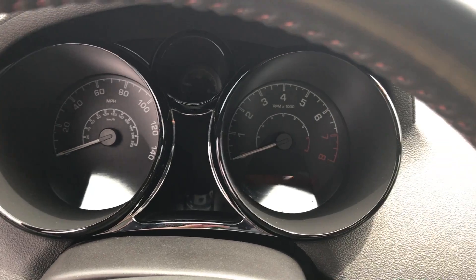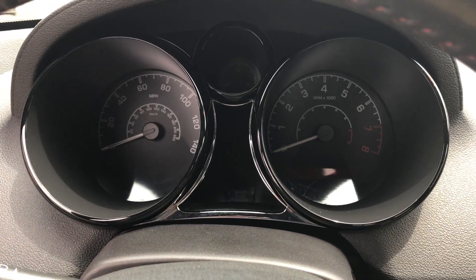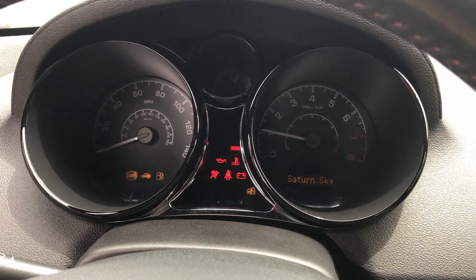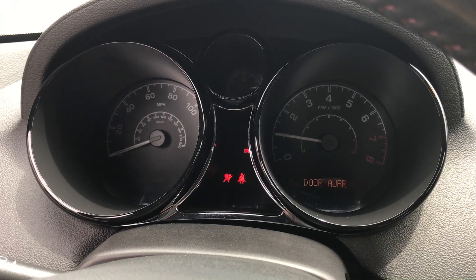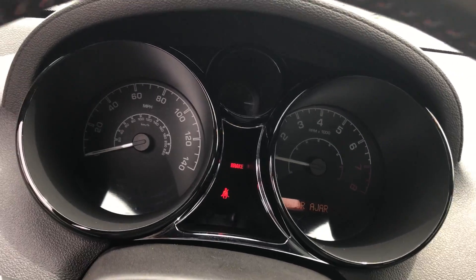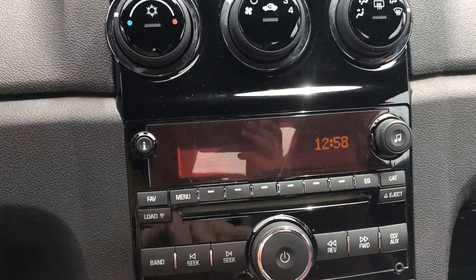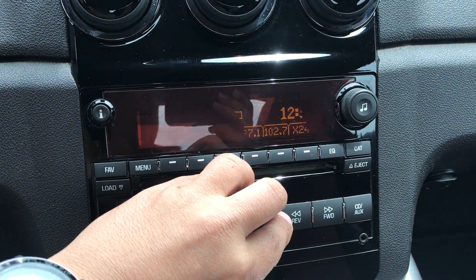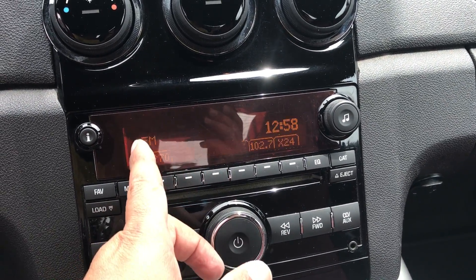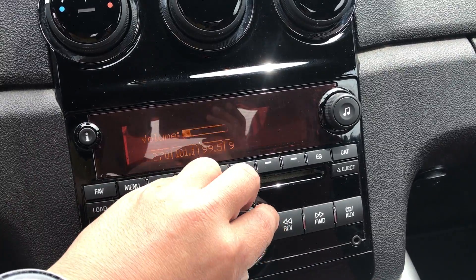I'm gonna start it up again for you because I want you to see that all the lights on the dash turn on, but also that they all turn off as well. It's just the e-brake up, just to show you. That little flash — that's on a lot of these radios, it's gonna flash like that, but there is nothing wrong with it.